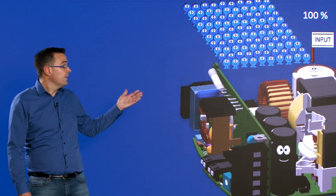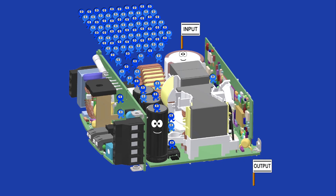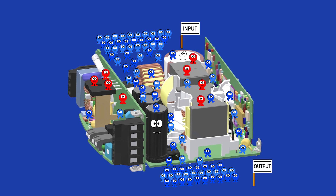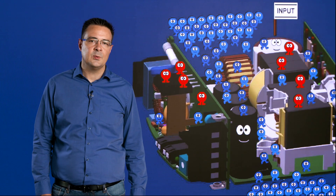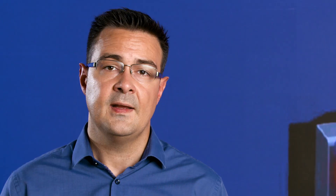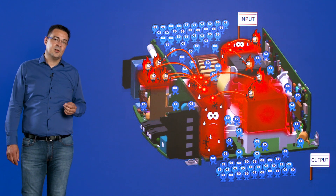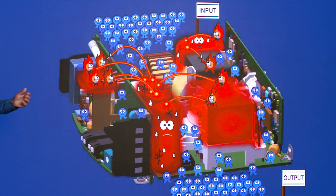If you're using a power supply, energy flows through the product. Due to the efficiency of every component, not 100% of that energy can be used. The difference between the usable energy and 100% will be dissipated as heat. And heat is your enemy, because it degrades the components inside the power supply.